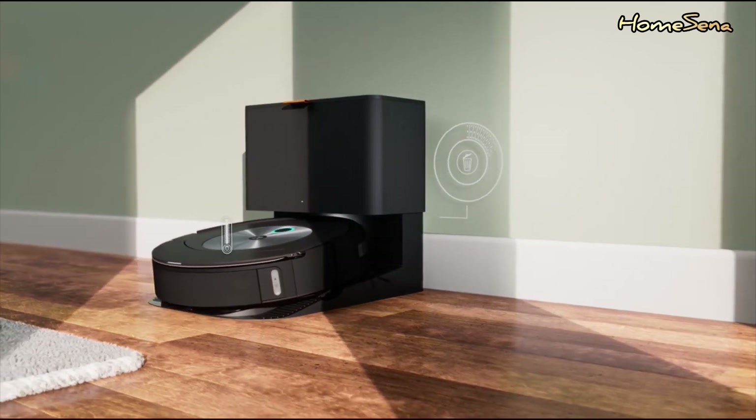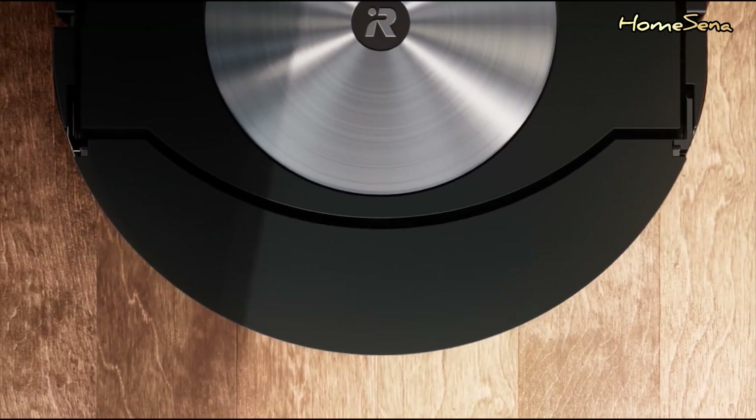Now, let's talk about the cons, because, like everything, robotic vacuum cleaners have their limitations.